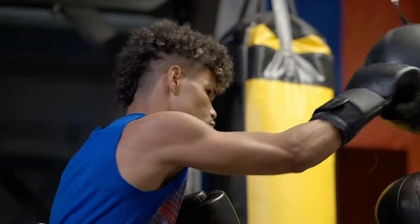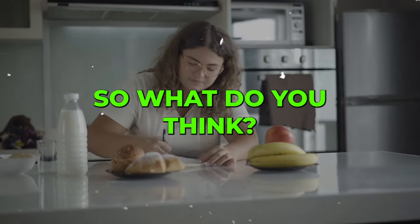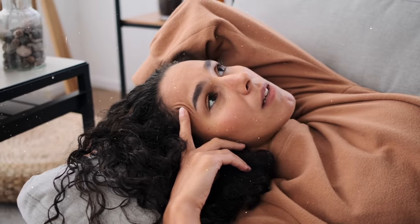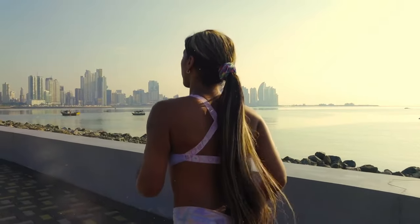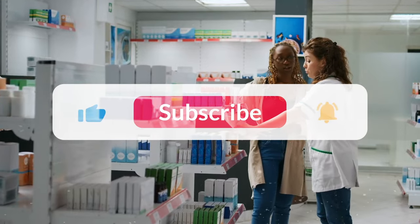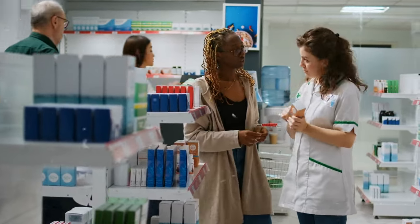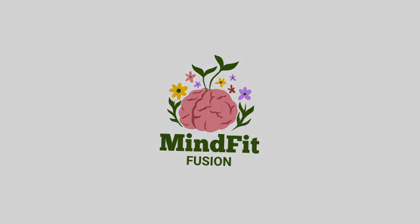And there you have it — the real science behind pre-workout supplements. So what do you think? Are these colorful powders magic or myth? Have you tried pre-workout in your own training? Did it give you insane pumps or just the jitters? Share your thoughts in the comments below, and let me know if you want me to cover any other popular supplements in future videos. Don't forget to like, subscribe, and hit the notification bell. This is MindFit Fusion signing off — pump or bunk, you decide!